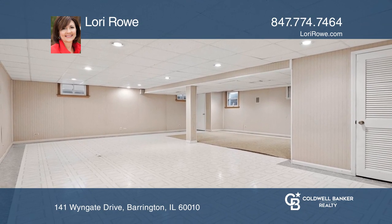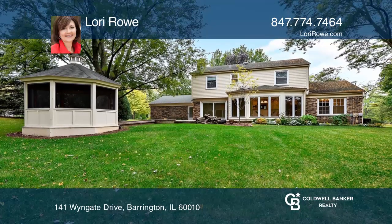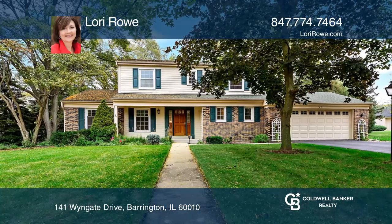All baths have been renovated, there's a large finished basement, and the location is near award-winning schools. Plan a tour with Lori Rowe today.